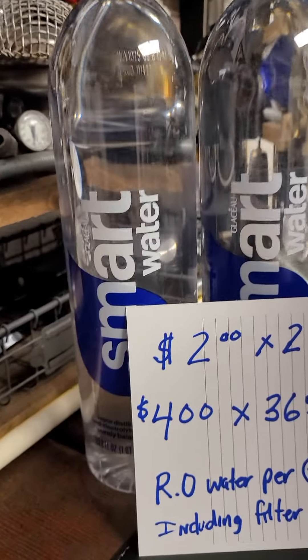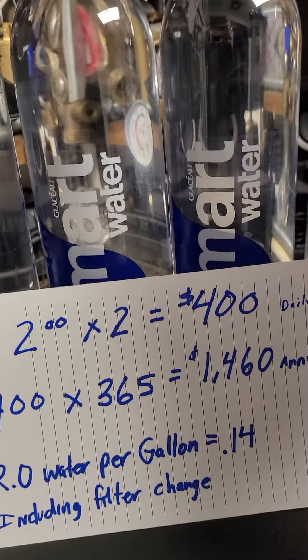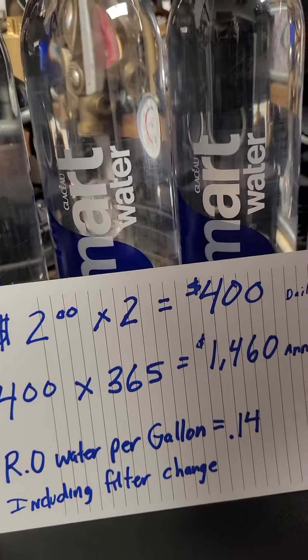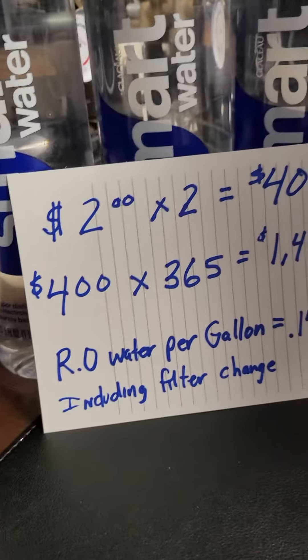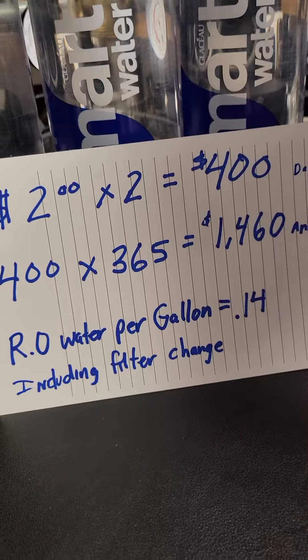Now, is it a smart process? Let's say you have a bottle of smart water — it costs $2, you use two of them a day, that'll get you 64 ounces of water. It's going to be $4 a day, $4 times a year is going to be $1,400. The product water for this reverse osmosis is going to be $0.14 a gallon. Pretty smart.